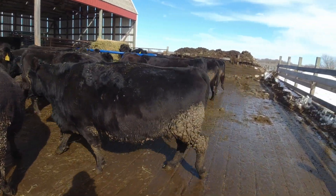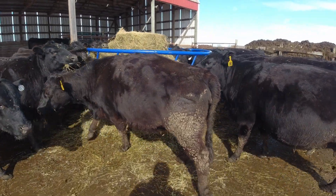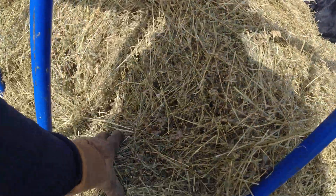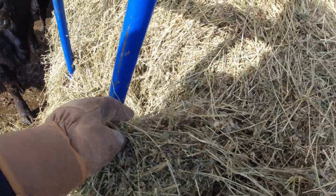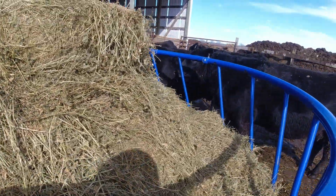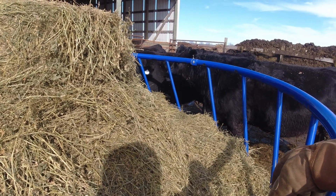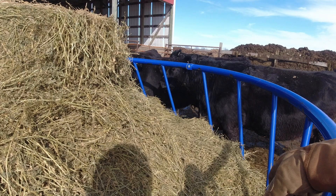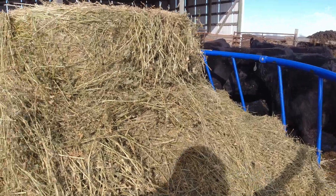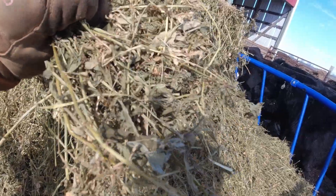You're missing a tag — it's 100. This is alfalfa baleage. This stuff was baled a little drier than I like — I was actually shooting for dry hay, but we had a shower coming in and decided to roll her up and wrap it. That's another video — why we do baleage. This stuff was, I don't know, 35 to 40% moisture. So the stems are a little bit drier, but they still love it. There's a ton of leaf in there.